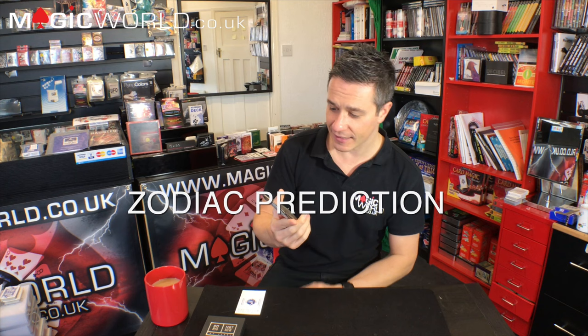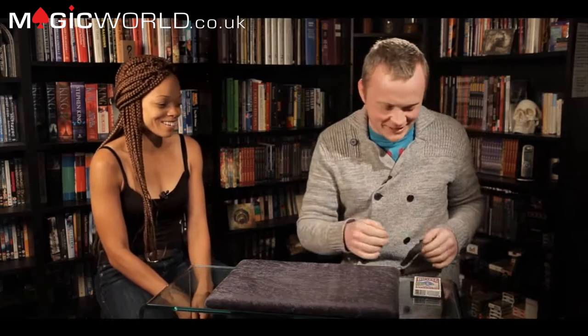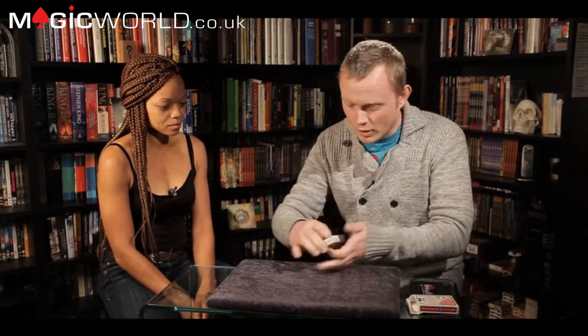Let's move on to product number two: Zodiac Prediction by Liam Montier, Big Blind Media. Let's take to a trailer of this product now. Before people did card tricks with cards, they were actually used for fortune telling — even before tarot cards. Playing cards have a lot of similarities with the calendar: there are four suits and four seasons, 52 cards in a deck and 52 weeks in a year, and if you add up all the numbers on the deck of cards it adds up to 365 — the days in a year. So it's all tied together with the calendar and your star sign.